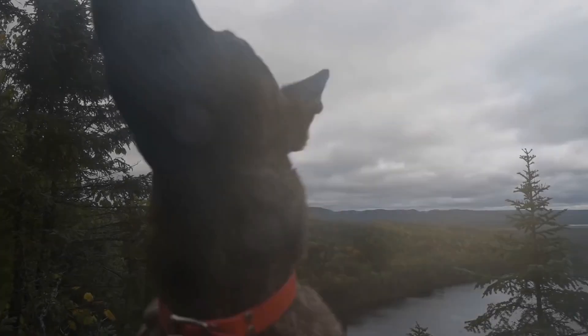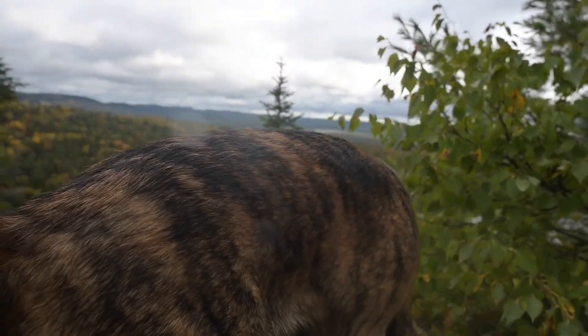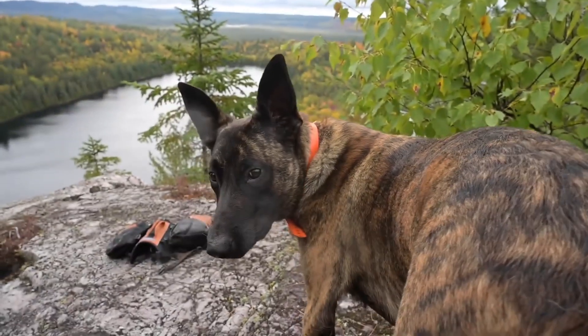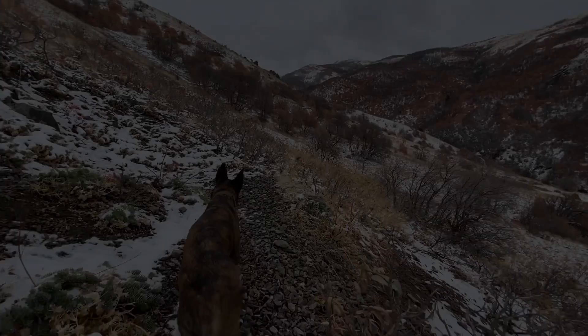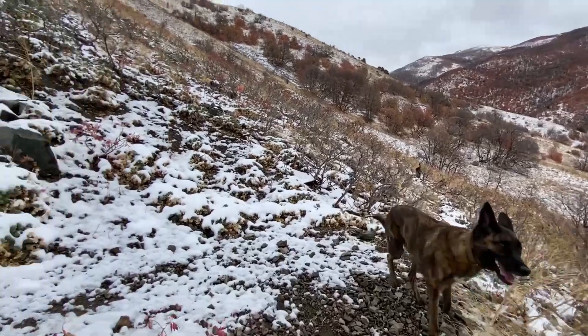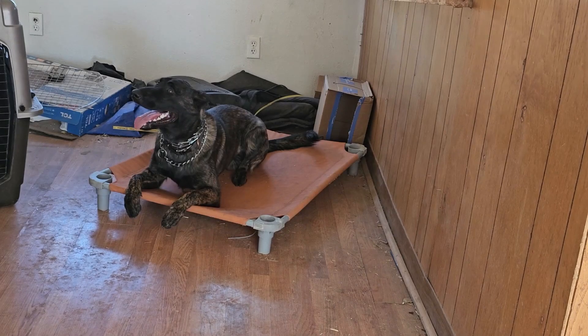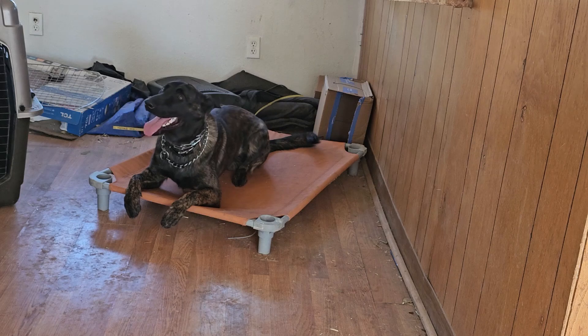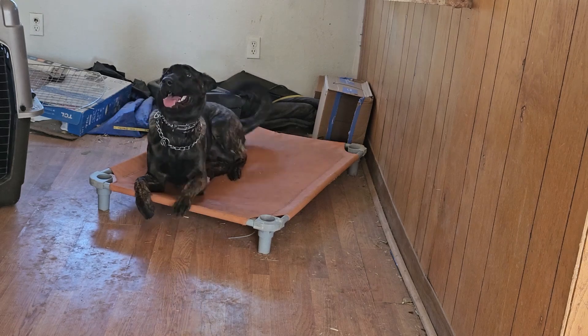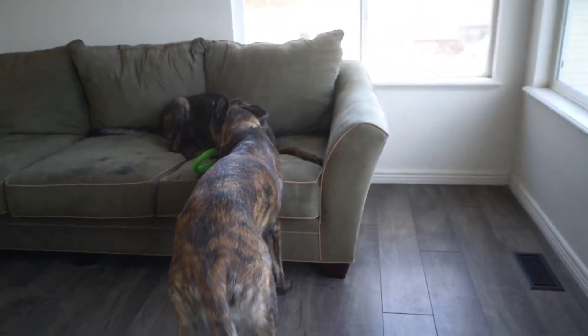Dutch Shepherds typically do well in a lively household that provides plenty of mental stimulation and properly cares for the dog. They are not fit for being left unattended for extended periods of time — if they do not receive sufficient enrichment, problem behaviors are likely to emerge. They are capable of being determined and self-reliant, and their strong intellect leads them to create their own methods if they lack proper instruction.